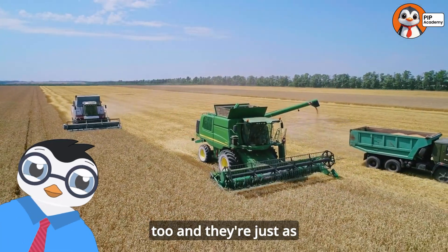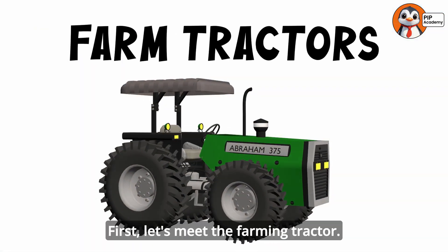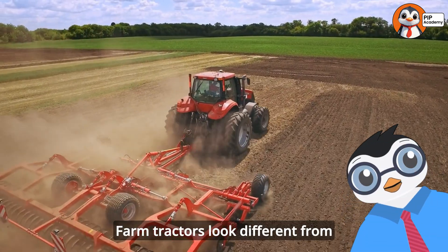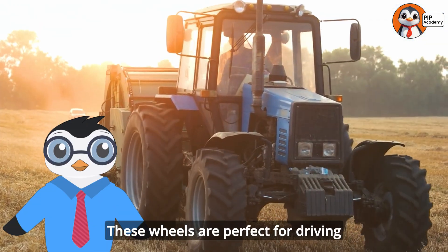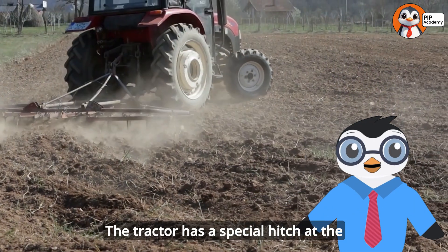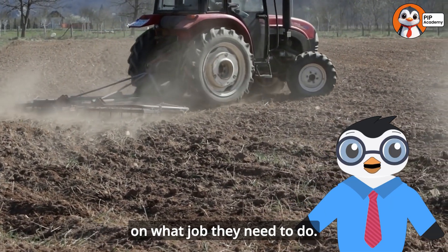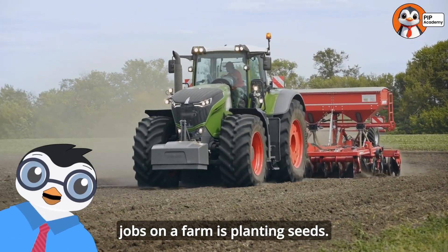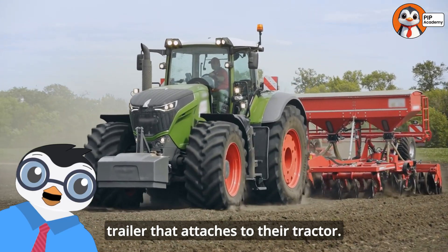Farms need special machines too, and they're just as amazing as construction vehicles. First, let's meet the farming tractor. Farm tractors look different from construction machines because they have big round wheels instead of tracks. These wheels are perfect for driving across fields without damaging the crops. The tractor has a special hitch at the back where farmers can attach different tools depending on what job they need to do.